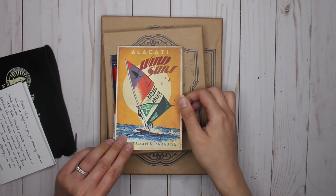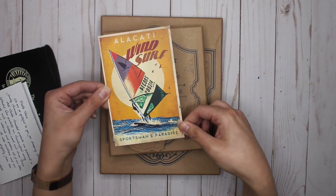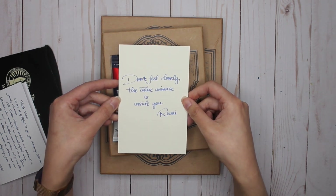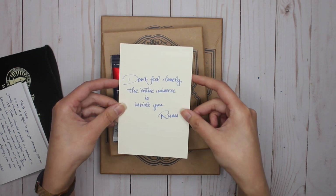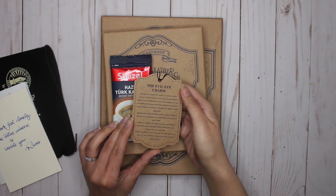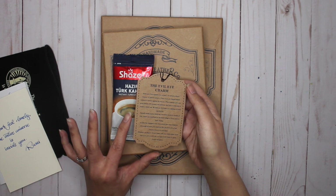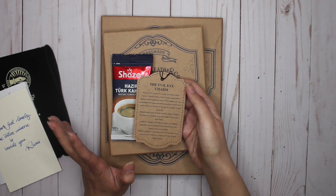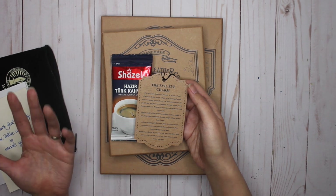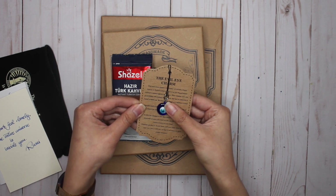And then with the order you also get this postcard. I love this postcard — it looks so antique. There's a little note on the back that says 'Don't feel lonely, the entire universe is inside you,' and it looks like it's written with blue shimmer ink. Next, every order gets this evil eye charm. This is called a nazar — please forgive me if I'm saying that correctly. Basically in Turkish culture, it's an eye-shaped amulet believed to protect against the evil eye. When the charm breaks, that means that bad luck has been taken out of your life. I'm excited to find something to put that on.